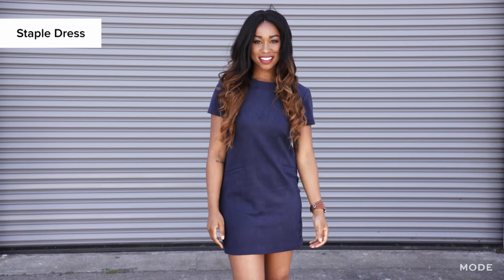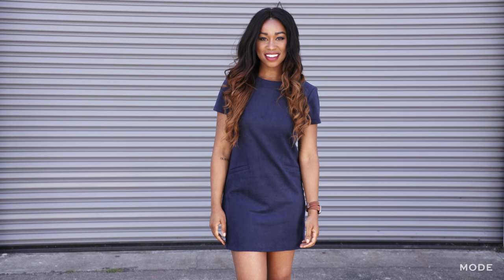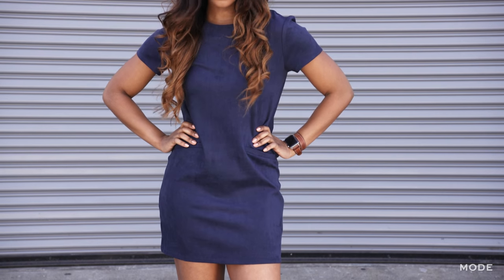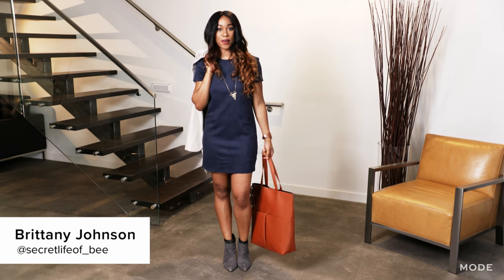This is a simple blue shift dress that I picked up from Nordstrom Rack. It's a really great length because it allows it to be pretty versatile — I can put something over it or wear it by itself.